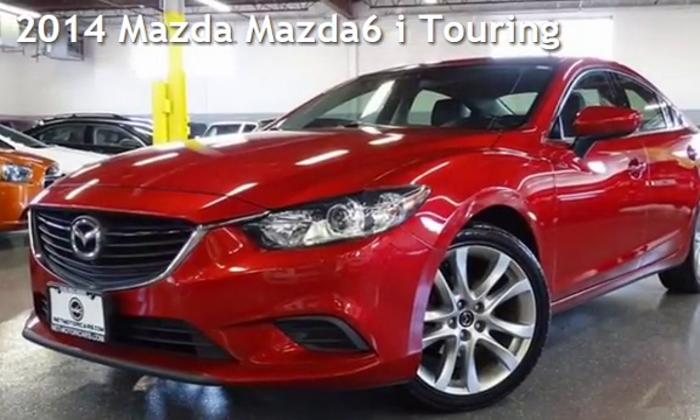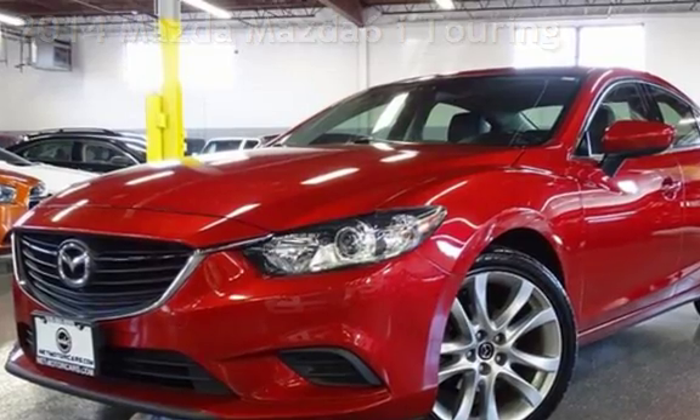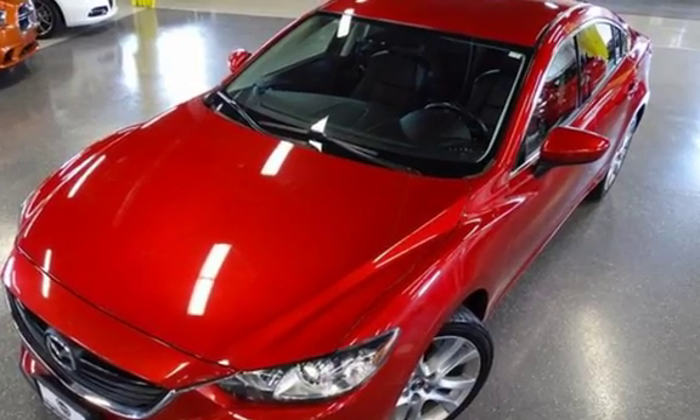Presenting a pre-owned 2014 Mazda Mazda 6i Touring. This four-door sedan has a four-cylinder, 2.5-liter i4 engine, with front-wheel drive, and an automatic transmission.